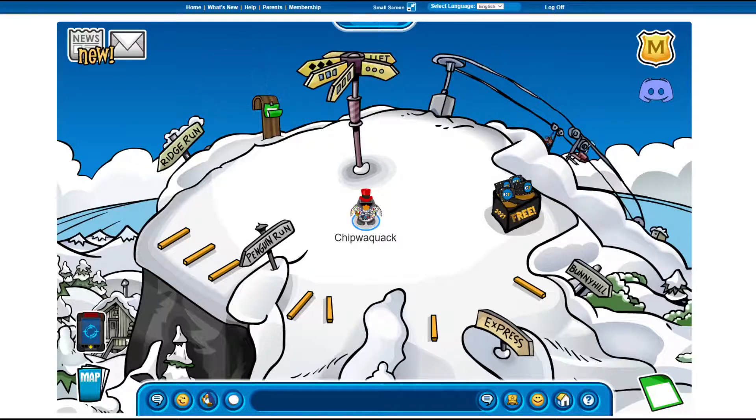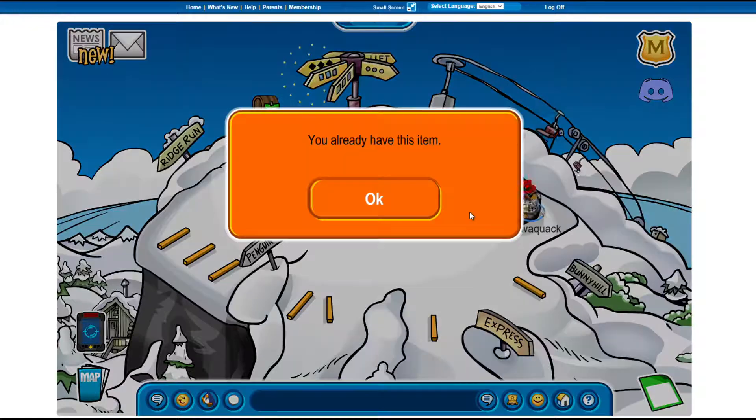All right, hello everyone. Welcome back to another Coastal Freeze video. You guys have to get these items in like a few hours because they're going away in a few hours, supposedly, so of course...